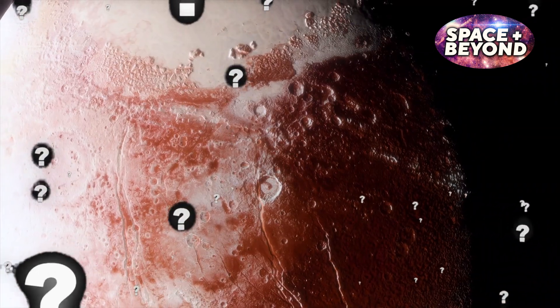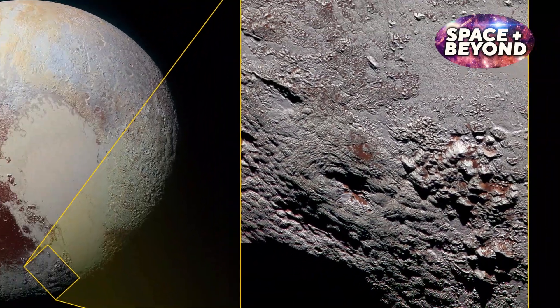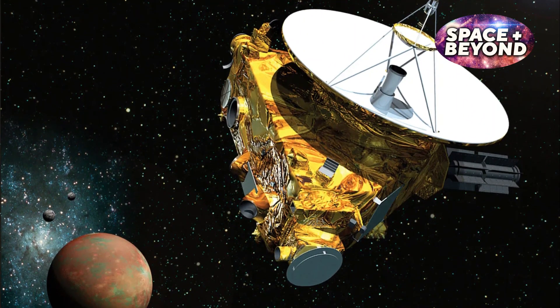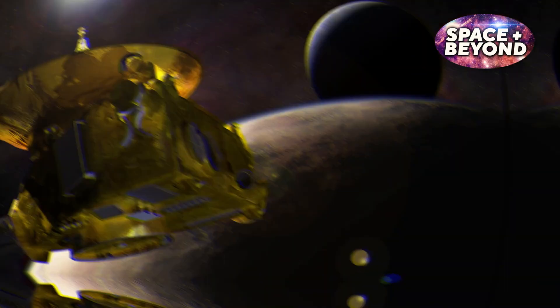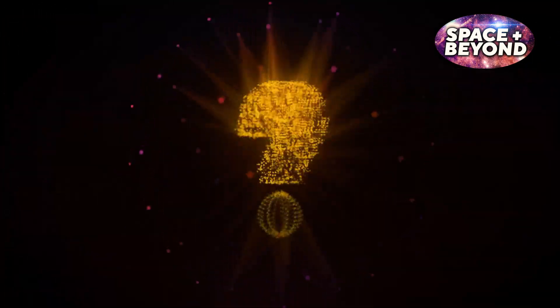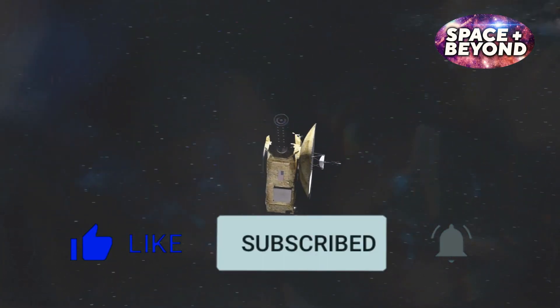What lies beneath the icy surface of Pluto? The New Horizons probe set out to answer this question, and the findings are potentially groundbreaking. Join us as we uncover these discoveries and explore the implications for humanity.